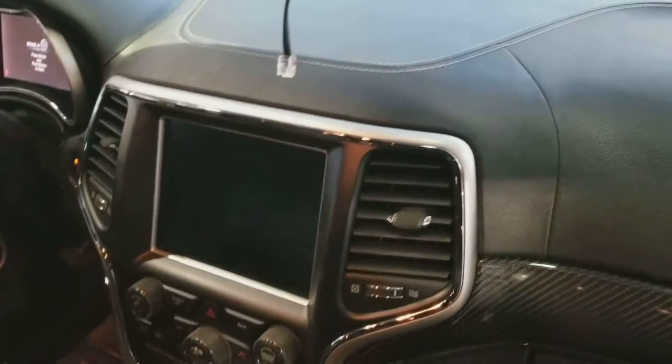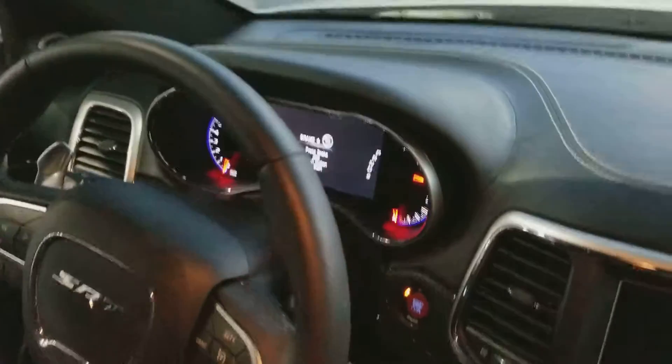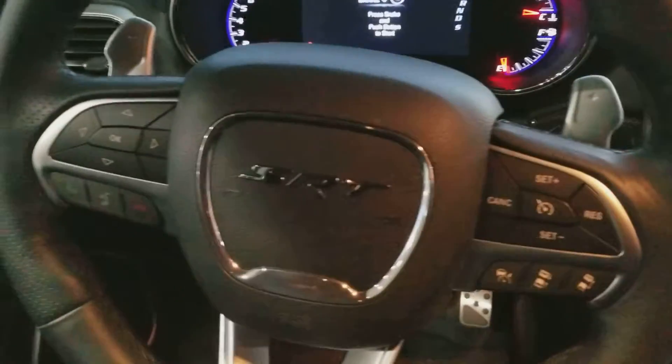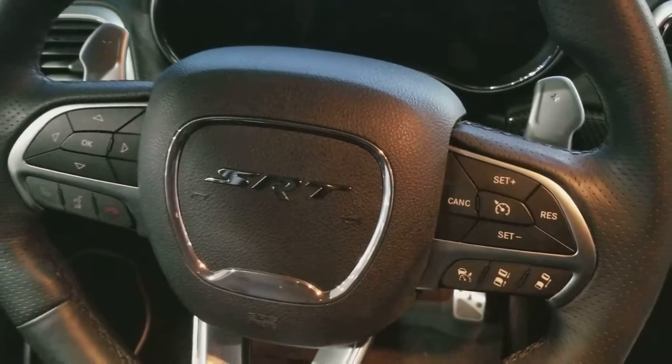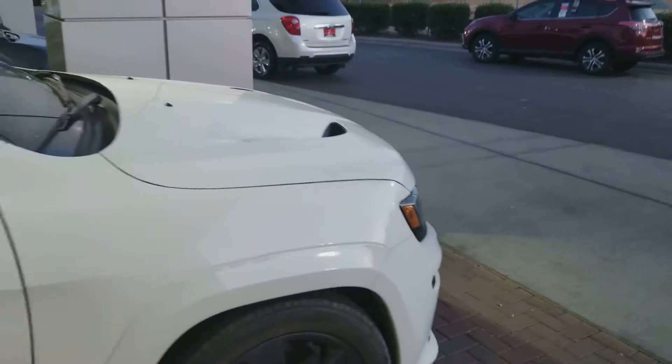Nice large screen as well as your dash area. Steering wheel with all the extra buttons and applications on that. And here's a picture from the front of the vehicle.